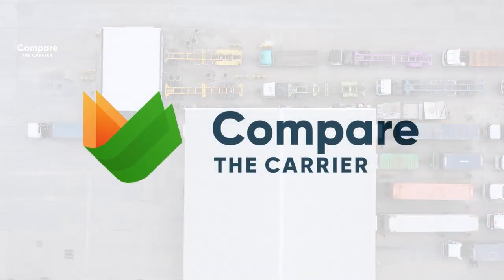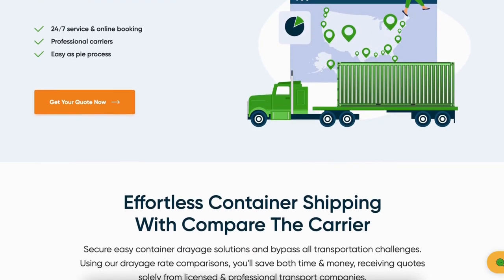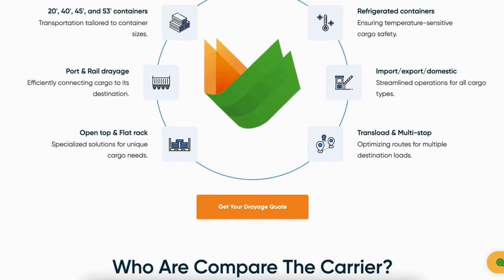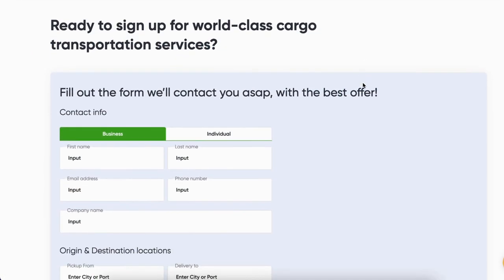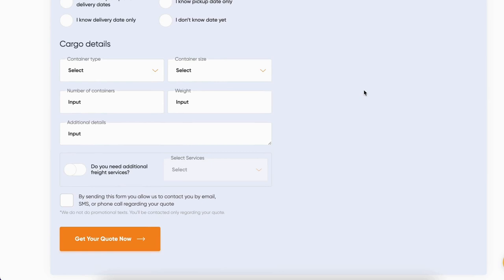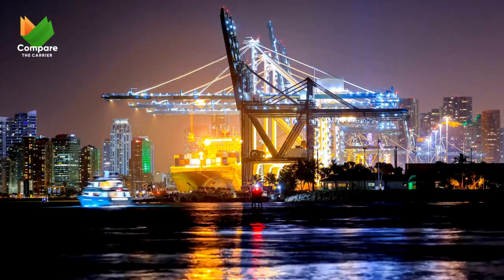Our team at Compare the Carrier stepped into the game, offering VART Solutions a lifeline with our easy-to-use platform, connection to a huge base of professional carrier companies, the best prices on the market, and ASAP service to avoid delay storage fees. Think of it as a one-stop shop for all their freight needs. VART Solutions decided to take a shot with us to make the process easier and more cost-effective. Using our platform, they quickly received multiple quotes, enjoyed transparent fees, and connected with reliable carriers all in one place.